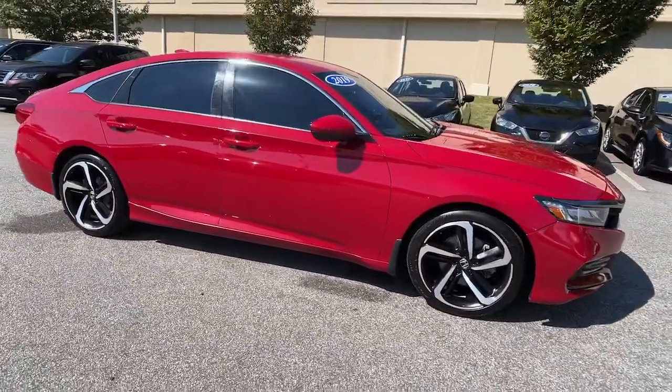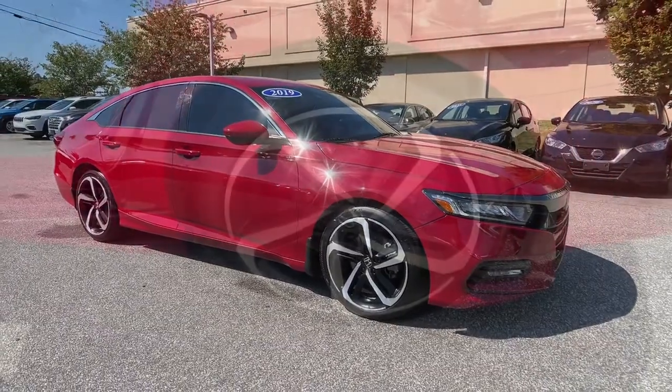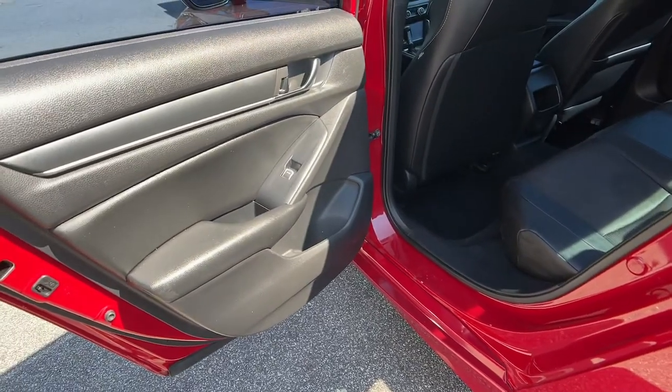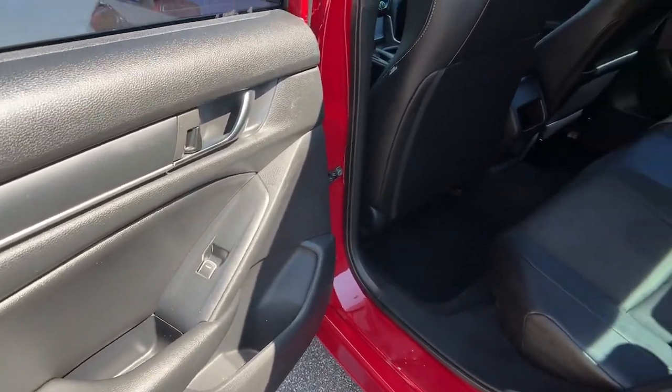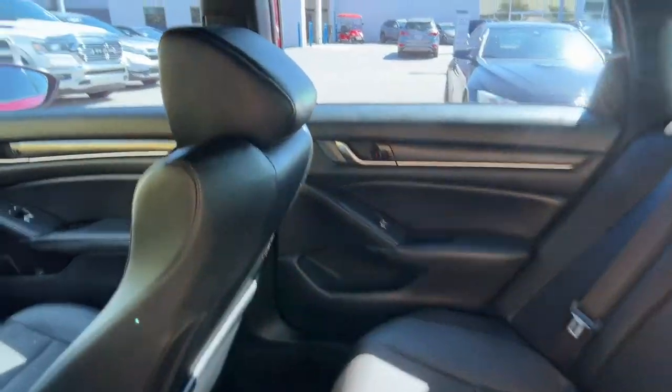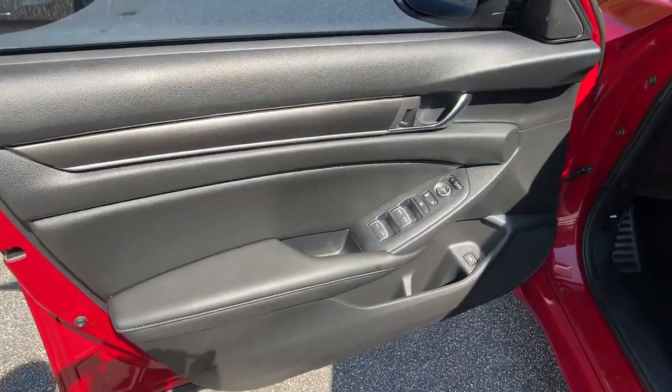These are just some of the great options this vehicle comes with: keyless entry, keyless start, adaptive cruise control, fog lamps, backup camera, lane-keeping assist, aluminum wheels, Bluetooth connection, steering wheel audio controls, and multi-zone AC.